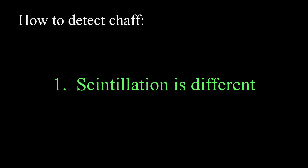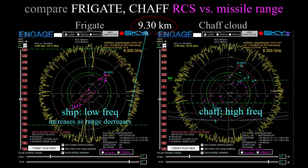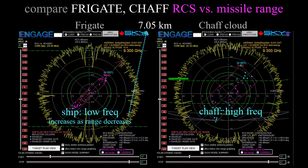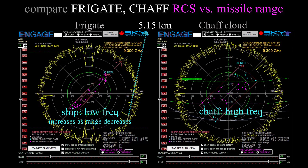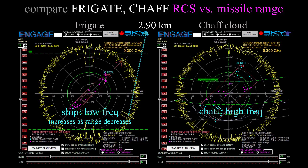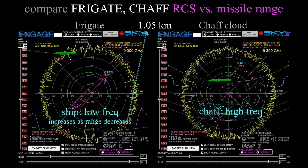There are a few ways a seeker can tell the difference between a chaff cloud and a real ship. For example, radar echoes from chaff clouds and ships have different scintillation spectra — meaning the frequency components of the echo's amplitude variation. A modern seeker is expected to measure the spectrum of the return and compare it with what it knows a ship looks like, and if they don't match, the seeker knows it's looking at a chaff cloud.